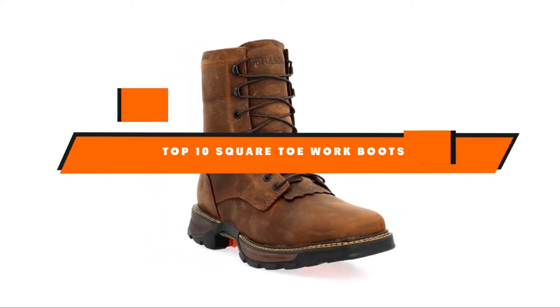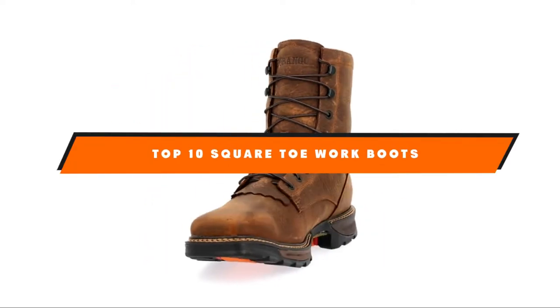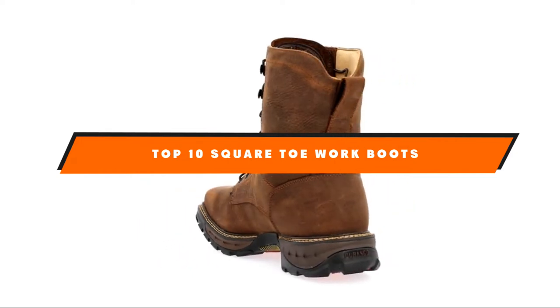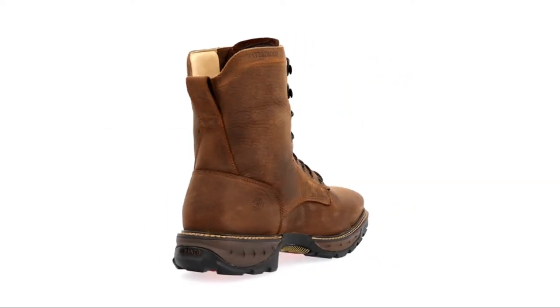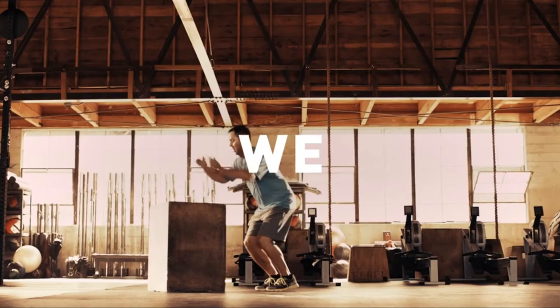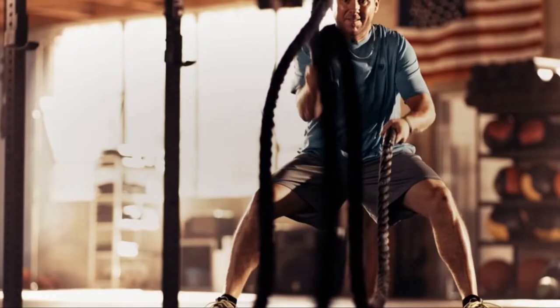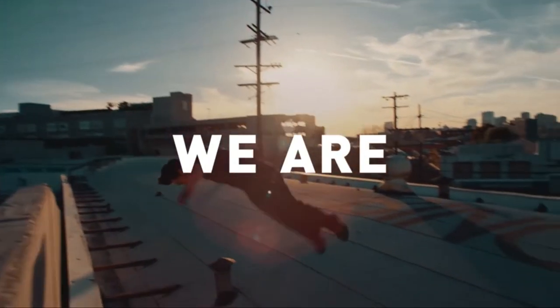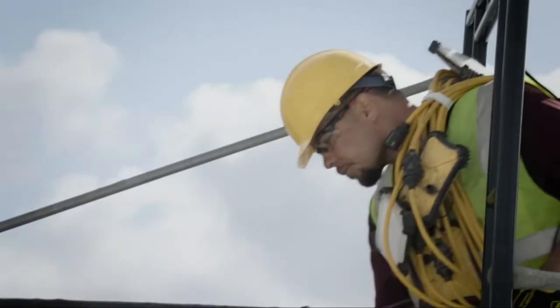Hello guys! In today's video, we're going to present to you the top 10 best square toe work boots available on the market today. We made this list based on our personal preference and sorted it based on their features, prices, quality, durability, and reputation of the manufacturers. Check out the description to find out their prices and more information. We've included the links in the description below.